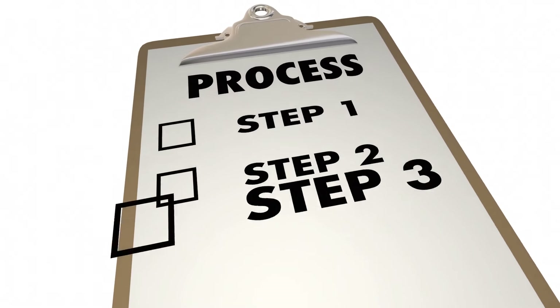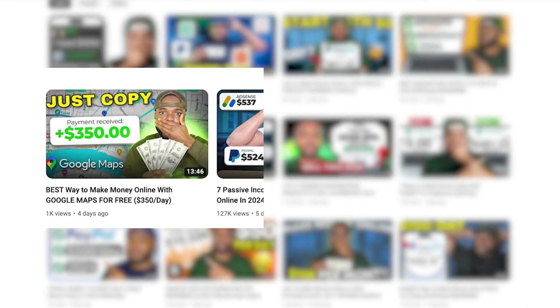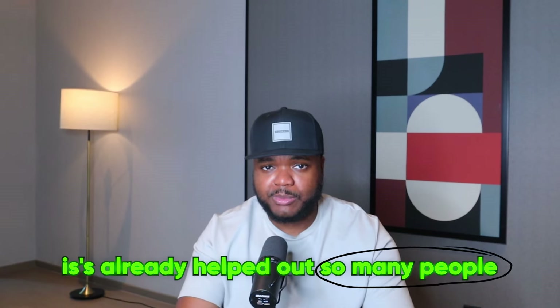There's an entire process that goes into this, and I'm not going to be able to cover it all in today's video — otherwise we'd be here for another 30 to 40 minutes. So if you want to check out a recent video I made about two days ago, you can watch the entire step-by-step video by clicking the link on screen. Watch that straight after this, because it's already helped out so many people.